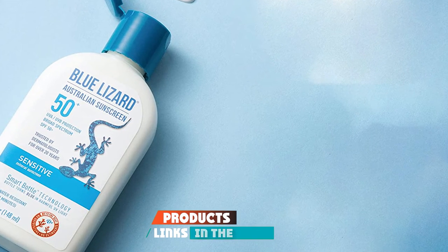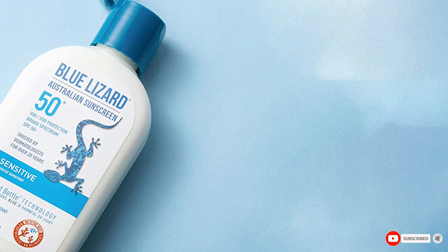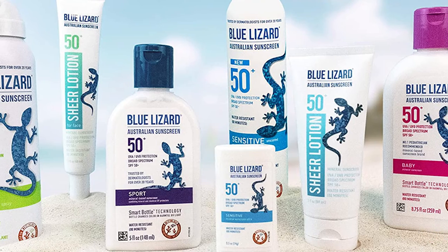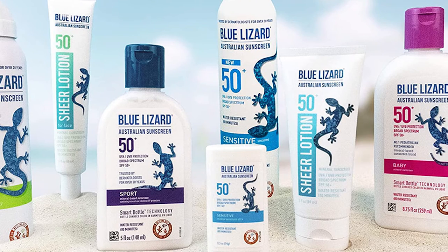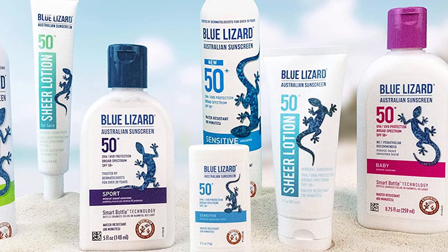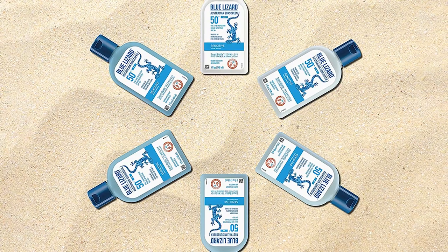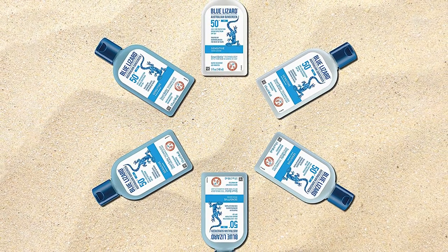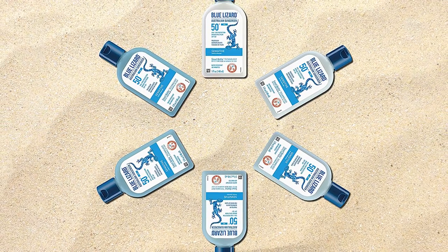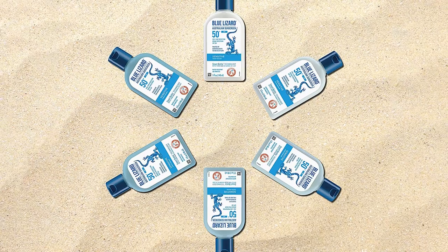At number nine, we have Blue Lizard Sensitive Mineral Sunscreen. Finding an unscented kid sunscreen can be difficult, and delicate skin can get irritated with scented formulas. We like Blue Lizard Mineral Sunscreen because it's free of fragrance as well as other harmful chemicals. The SPF 50 lotion provides broad spectrum protection, is reef safe, and comes in a smart bottle that changes color in dangerous UV light. This formula is water and sweat resistant for up to 80 minutes and is gentle on all skin types. However, it is very thick and will more than likely leave a white cast.